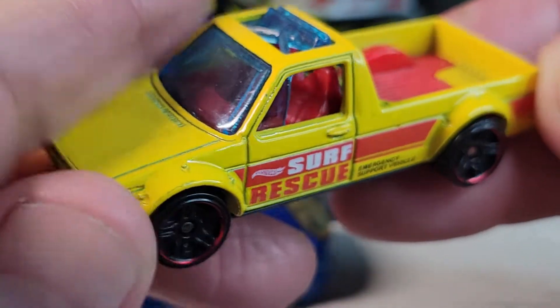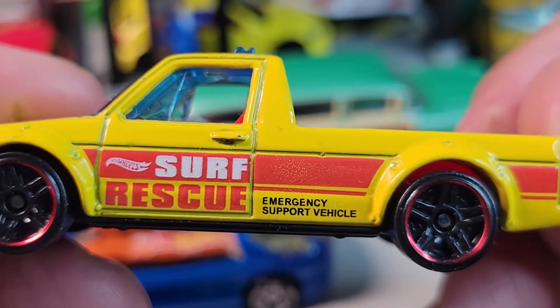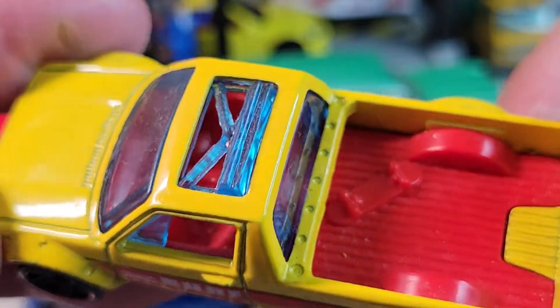This is a used car I got — maybe from Savers — in a bag with a bunch of cars.